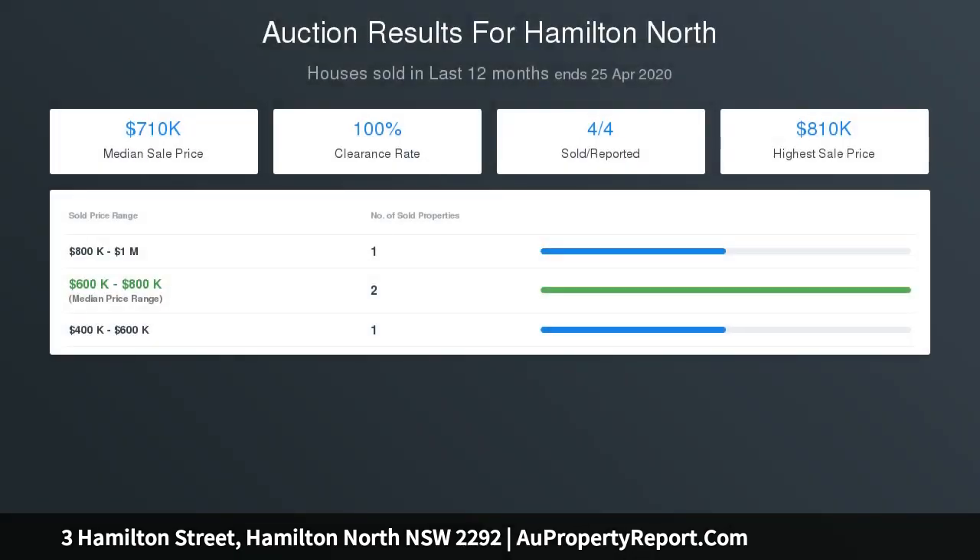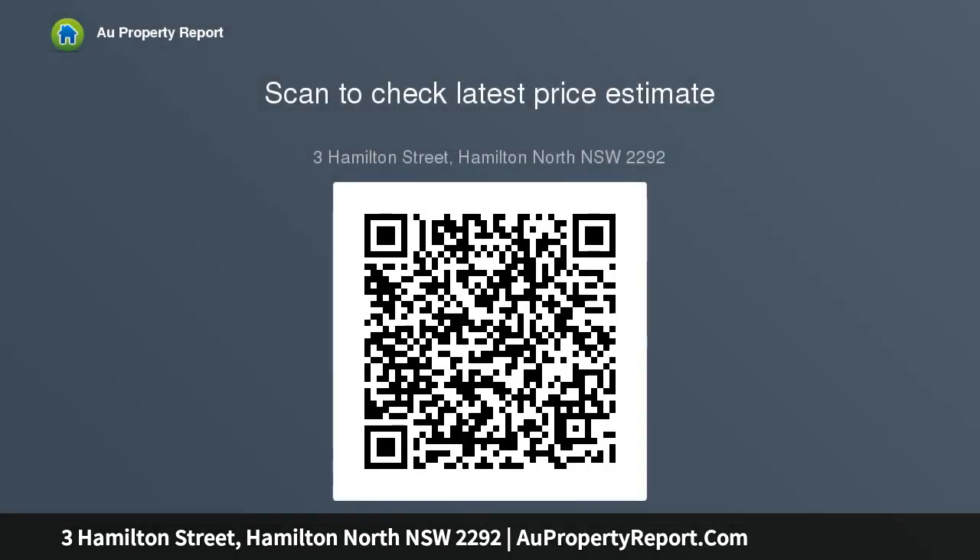Proximity to Hamilton North Public School, parkland, transport, and the delights of Beaumont Street's coffee and dining scene delivers a sensational city-edge lifestyle. Features include open plan kitchen, living and dining for modern family living, and a kitchen with stone island bench and stainless steel appliances.